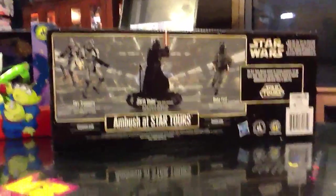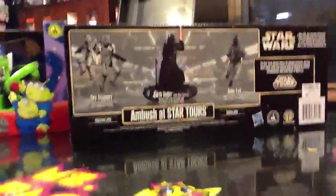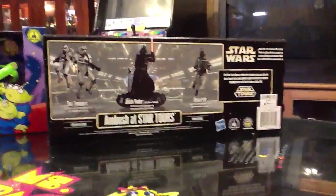The other set is the Star Tours travel agency, and one of these days I'll probably talk about that one too. This can be picked up at Star Trader as you exit Star Tours, or at the Emporium on Main Street.